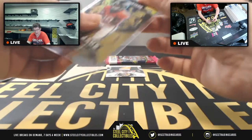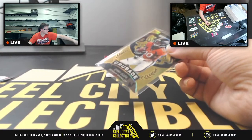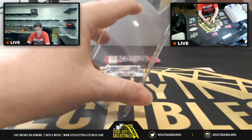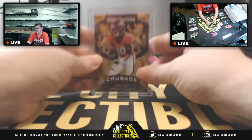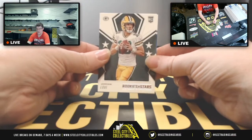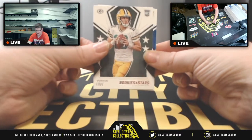What a box — a seven of ten Crusade Jerry Jeudy and an out-of-three Mahomes auto. There's a lot of love in this box. There's the base Jordan Love, and then Isaiah Hodgins.